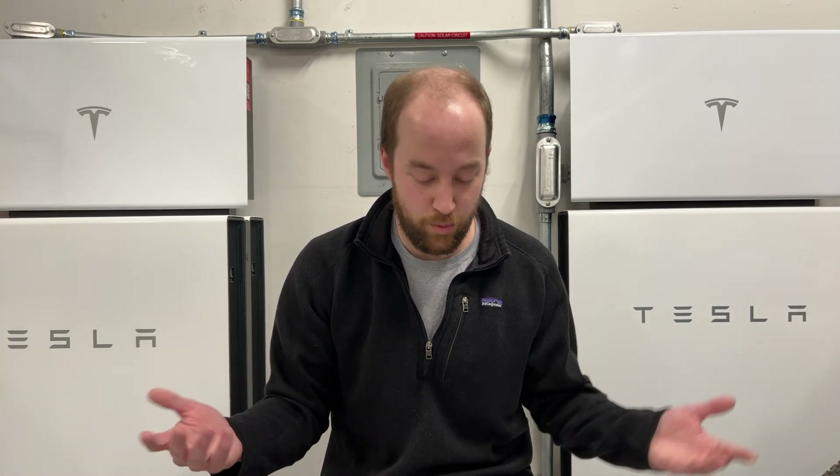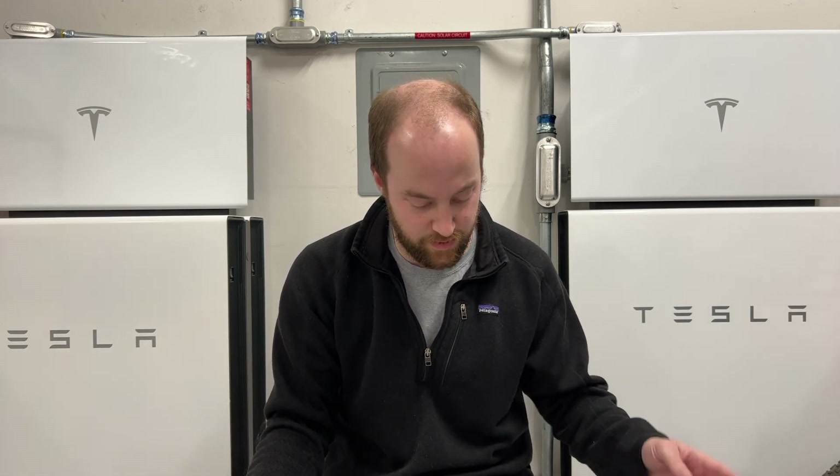A standalone Powerwall is going to basically keep your house in a time-based control mode 24/7. What that does is allow you to avoid peak rates, or partial peak rates — they call them shoulder rates sometimes. Those expensive rates are the ones where you'll use your batteries, and you fill those batteries with cheap off-peak grid power, so you're essentially making money doing nothing. We want to get into this a little bit more to see if this makes sense for you.